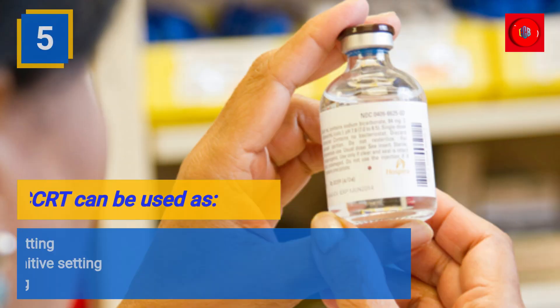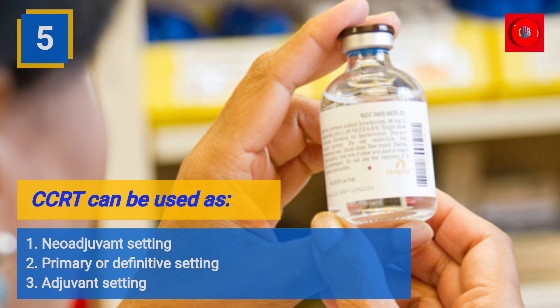CCRT can be used as: 1. Neoadjuvant setting. 2. Primary or definitive setting. 3. Adjuvant setting.